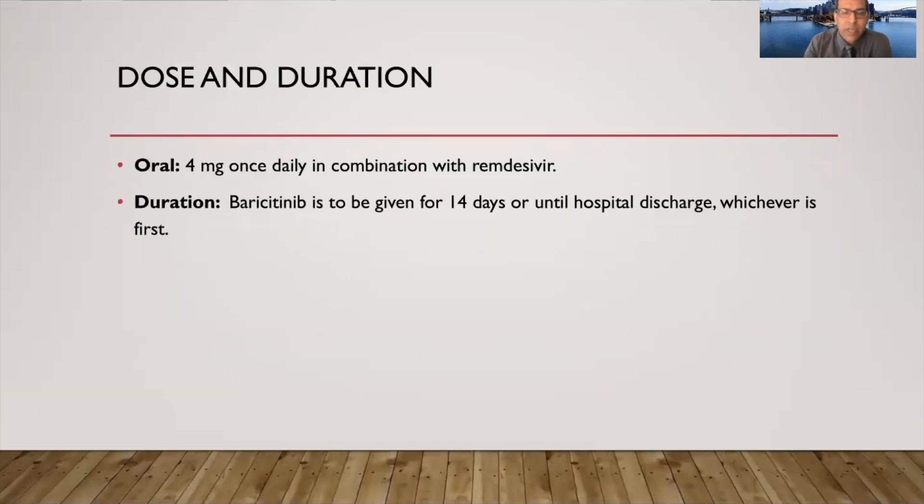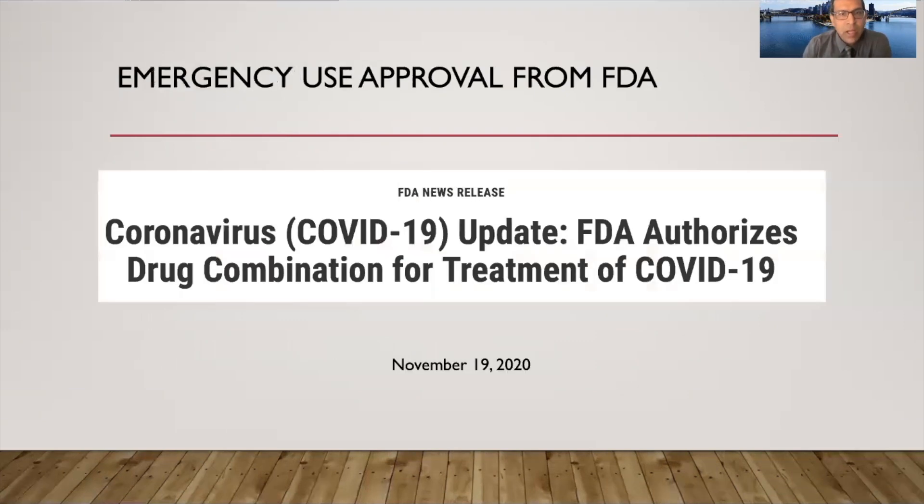This study led to an FDA approval, which was actually granted back in November 19, 2020, based on the preliminary results from these studies.